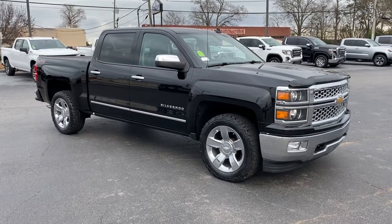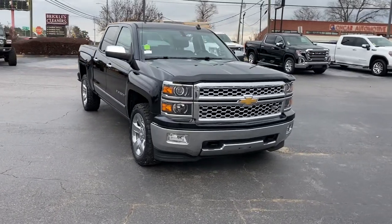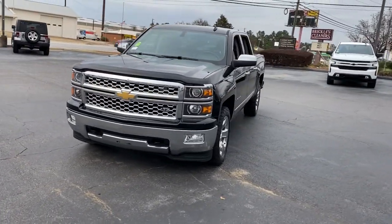Look no further than the 2014 Chevrolet Silverado 1500. This vehicle is an outstanding buy with fewer than 80,000 miles on the odometer.